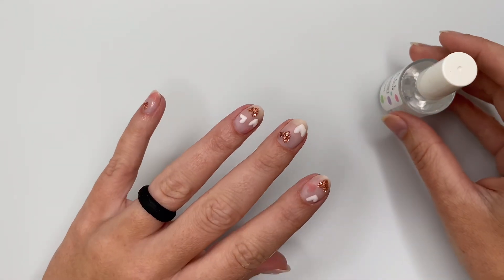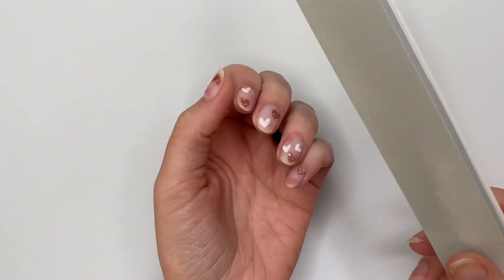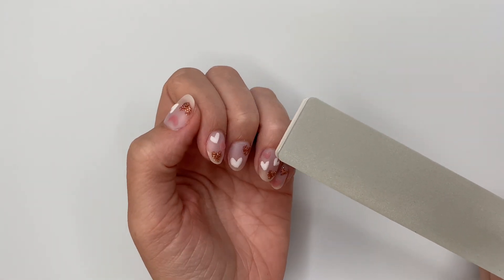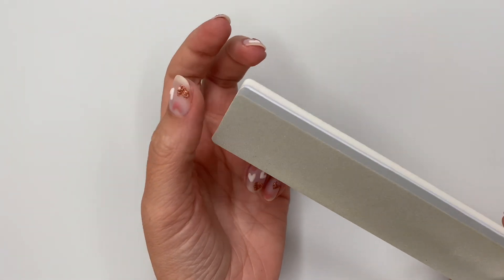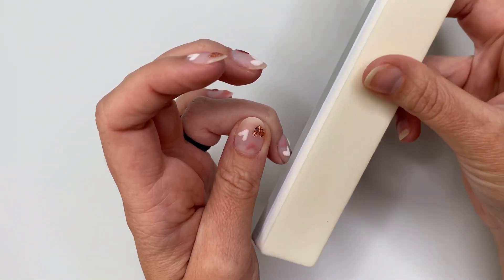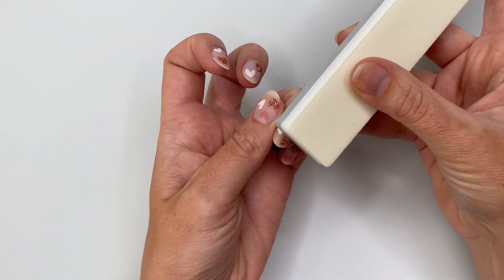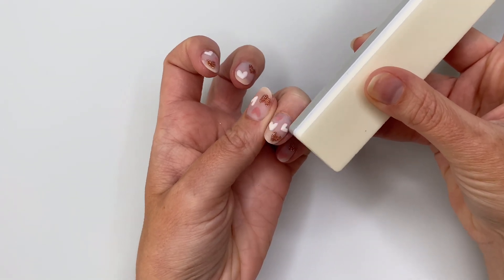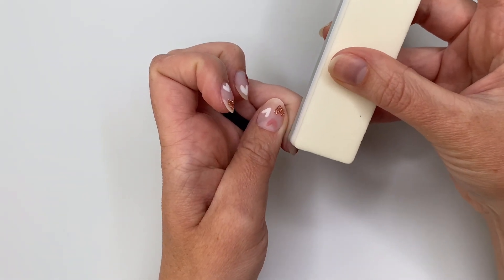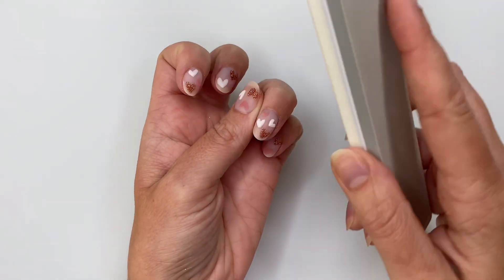I've got my buffing block here from Dip Well, and I just want to show you — if you find that the hearts are a little lumpy or uneven or you have some edges you want to clean up, you can do so very gently with a buffing block. I angle it to only touch on this white heart — I do not want to buff on top of that glitter because we don't have anything protecting it, so the glitter is going to stay as is. If you over-buff on glitter you can remove the color. I'm just going to gently buff over top of the white heart so that they're a little bit more smooth and even.